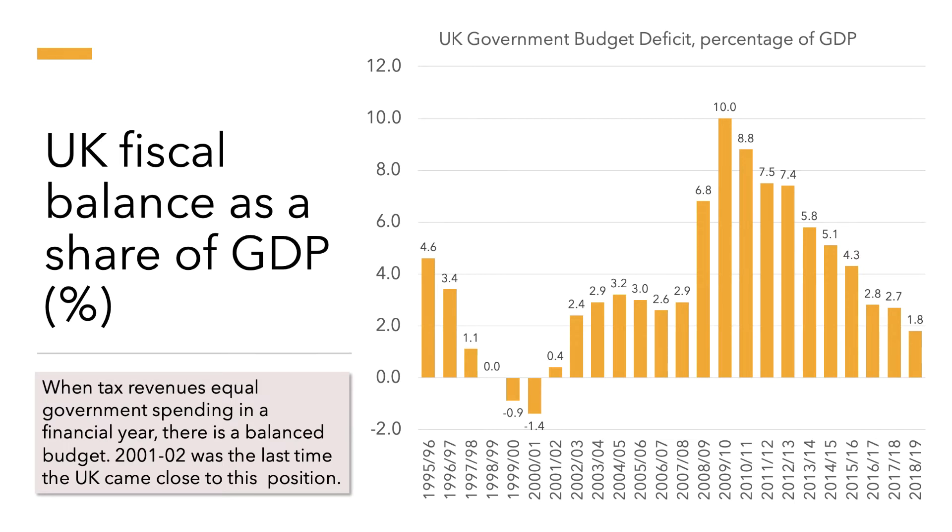When tax revenues equal government spending in any one financial year, we say that there is a balanced budget. You can see from the chart that in 2001 to 2002 that was the closest we got to a balanced budget — we had a deficit of just under half of one percent. In the preceding two years there was actually a small budget surplus.